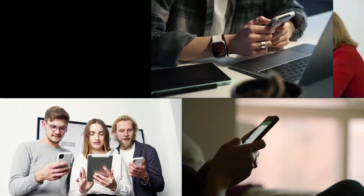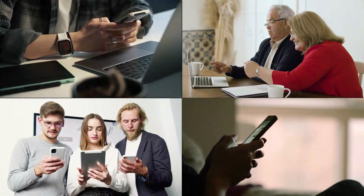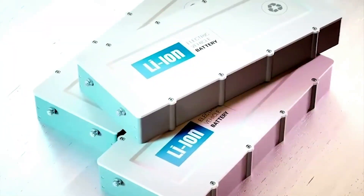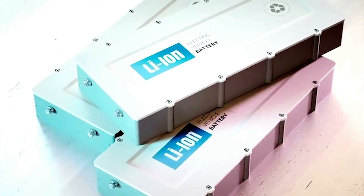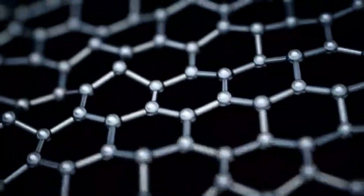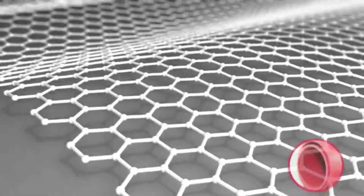The battery life of your electronics and smartphones could be significantly extended with graphene batteries. The lithium-ion batteries on which the IT sector has become so dependent for decades may one day be replaced by graphene. The electrical conductivity of graphene is greater than that of lithium-ion batteries, which enables battery cells to charge more quickly.